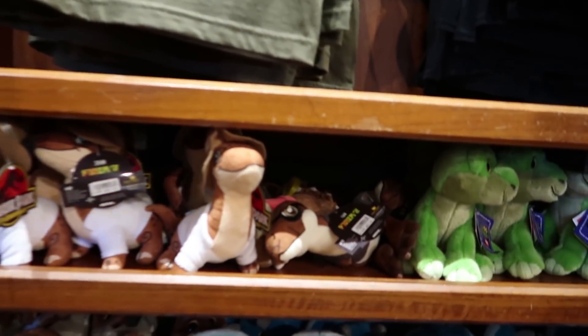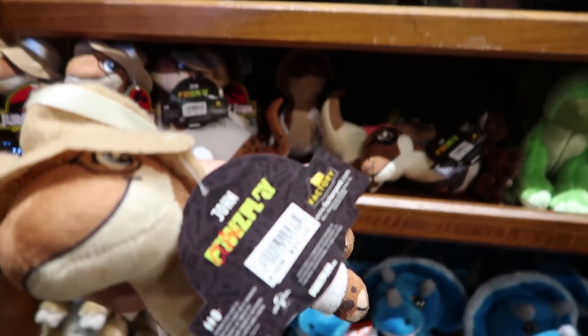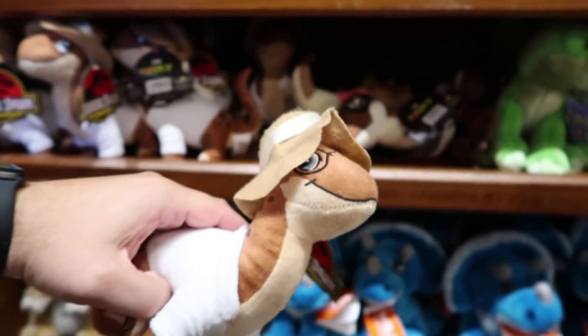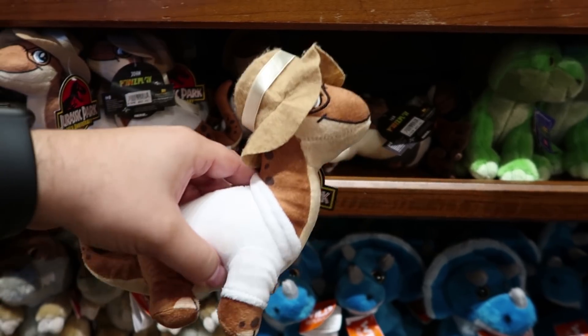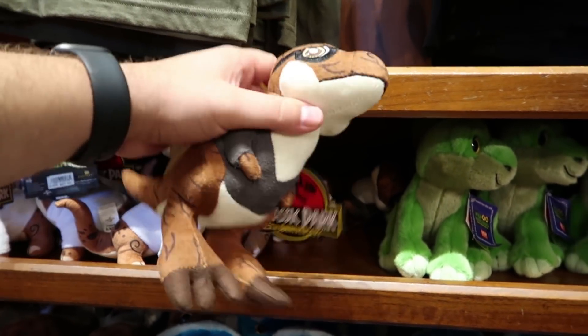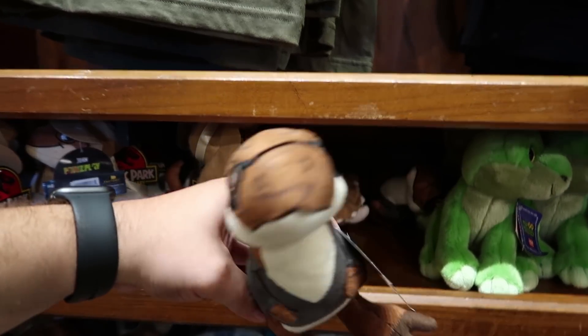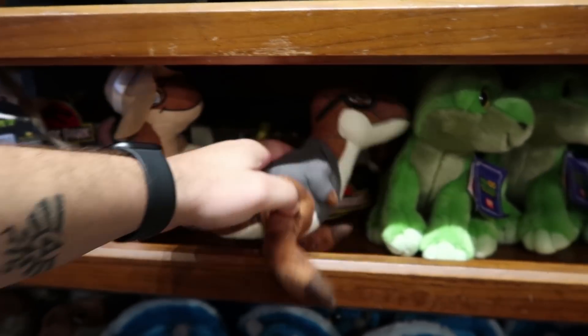Aw, these. That's so cute. Oh my gosh. 20 bucks though. 20 bucks — it's not worth $20. I'm sorry, Universal. It's a little bit expensive, but that is so cute. Six though. And this is Ian Malcolm. Six bucks. Six bucks would be perfect.